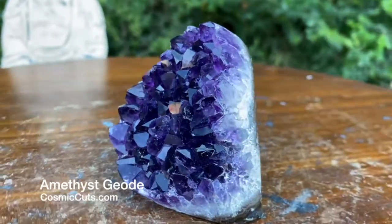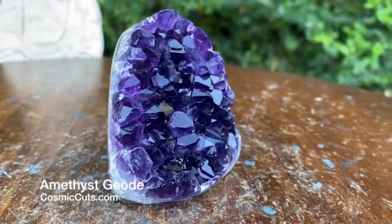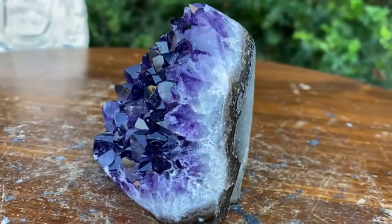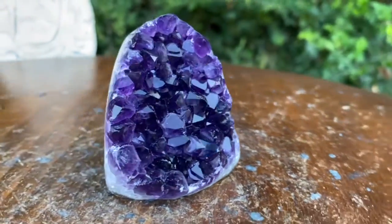Good God! Look how gorgeous she is. Look at the way the light just dances and glistens and glimmers off of every crystal point. Mother Nature truly gets it right every time friends — the best artist there ever was.